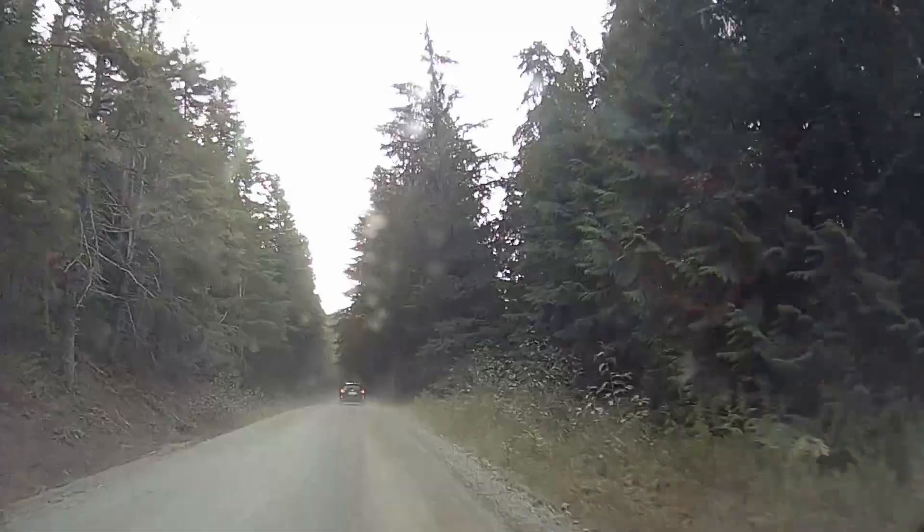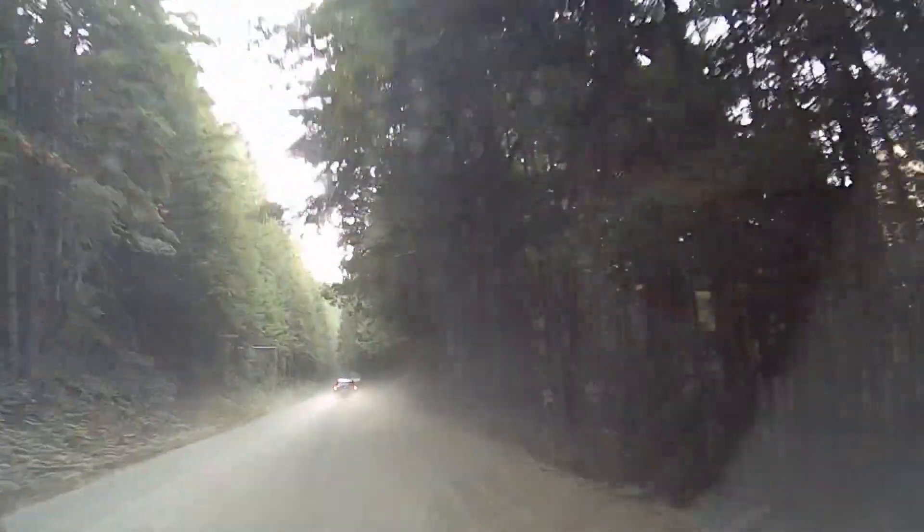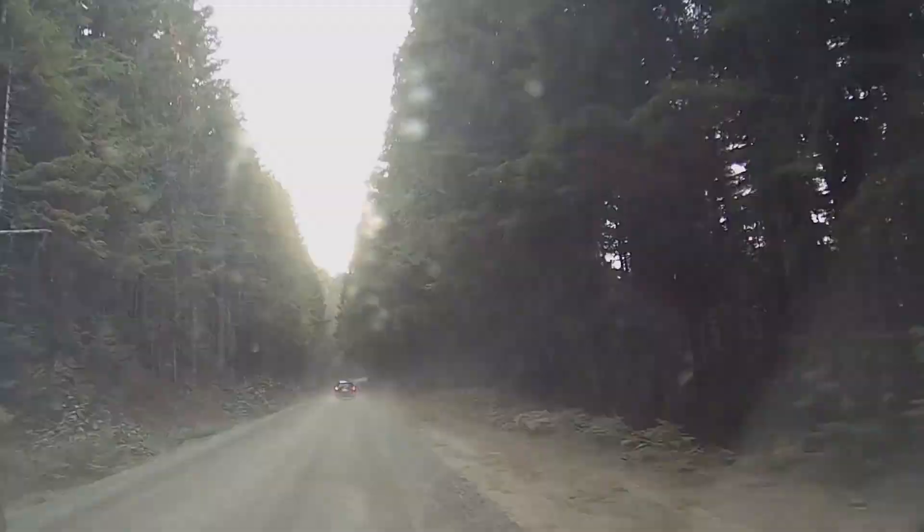But that doesn't mean it's completely painless. Just past the turnoff for the Hidden Lake Lookout Trail, the road transitions from pavement to gravel.